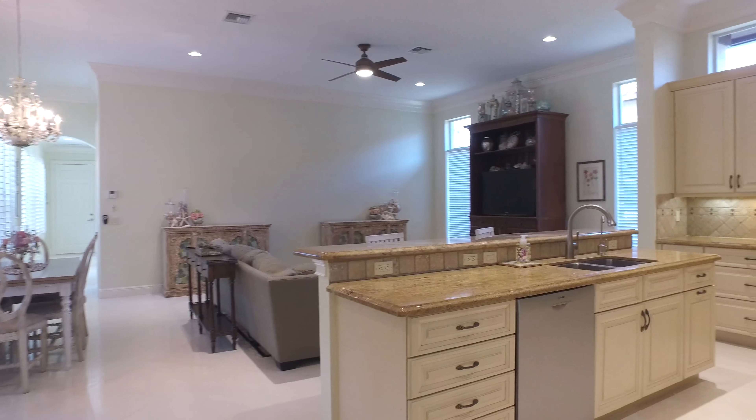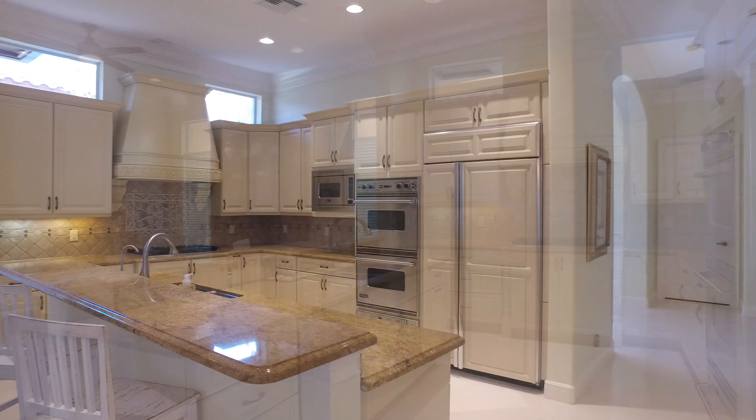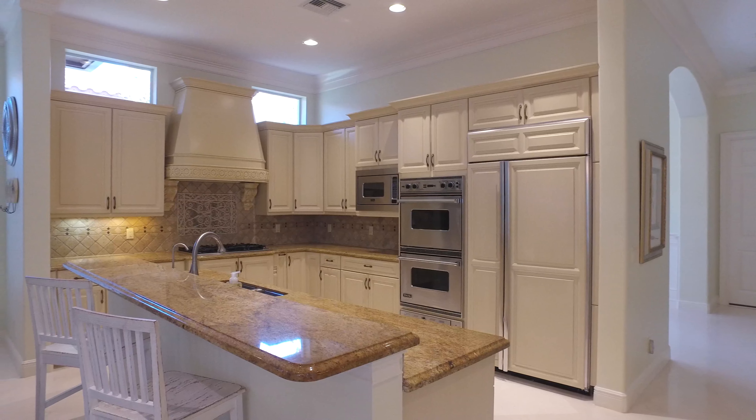This kitchen is light and bright and perfect for creating a gourmet meal, and has an eat-in breakfast area featuring custom wood cabinetry, granite countertops, and top-of-the-line appliances.